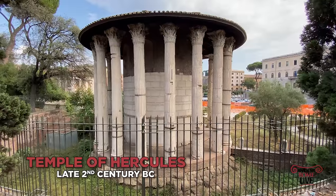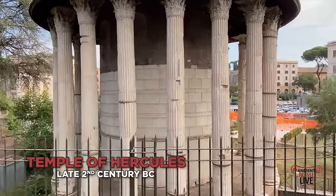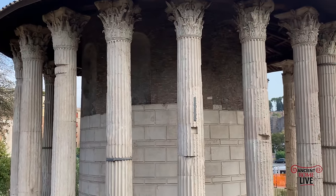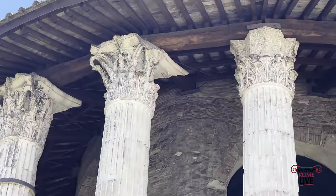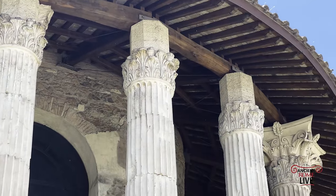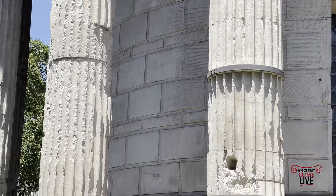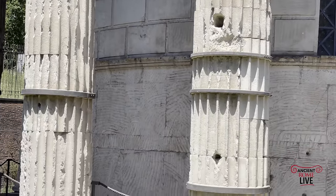Passing into the Forum Boarium and the Cattle Market, we look at the oldest preserved marble temple from ancient Rome, dating to the 2nd century BC. It's so well-preserved because it was converted into a church — St. Stefano of the carriage makers. What we can admire is that Pentelic marble imported from Greece, constructed by sculptors from Greece as well.